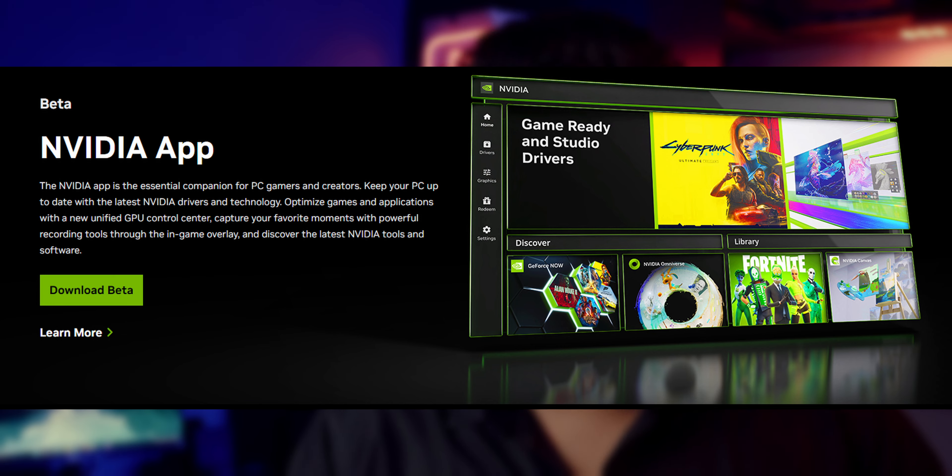To tackle all these problems, NVIDIA now has a new application — simply called the NVIDIA App. It includes all the features from the Control Panel and GeForce Experience, merging them together and adding some new features. The biggest benefit is that you don't have to log in anymore. The app is currently in beta, and you will still need the NVIDIA Control Panel alongside it, since not all Control Panel features have been migrated yet. NVIDIA has promised to slowly migrate all Control Panel features to this new app.